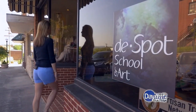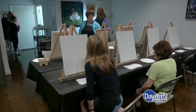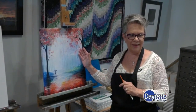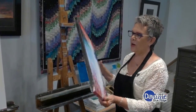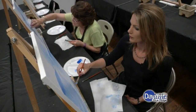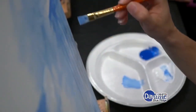I decided to start my day at the Despott School of Art, where a painting class was just getting started. Since I have zero artistic talent, I was a little nervous about creating anything that would resemble the piece we were painting. But Karen had a unique approach.